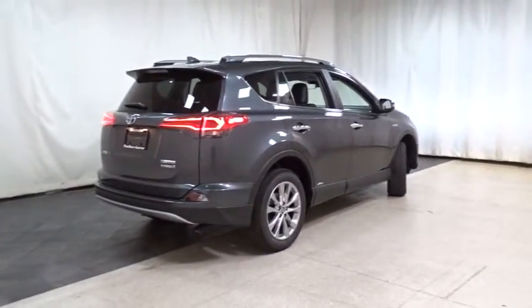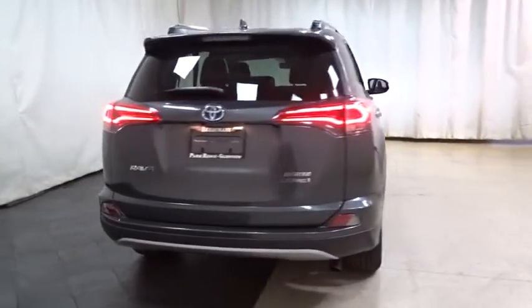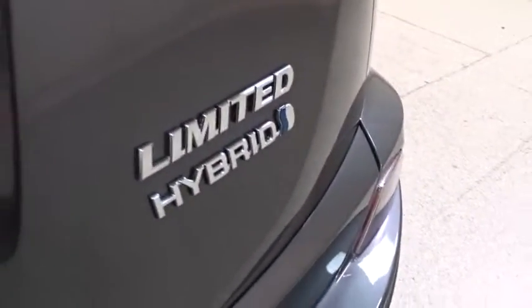Lane departure warning, stability control, traction control, keyless entry, power liftgate, steering wheel audio controls, navigation system, backup camera, anti-lock braking system, all-wheel drive, moonroof.